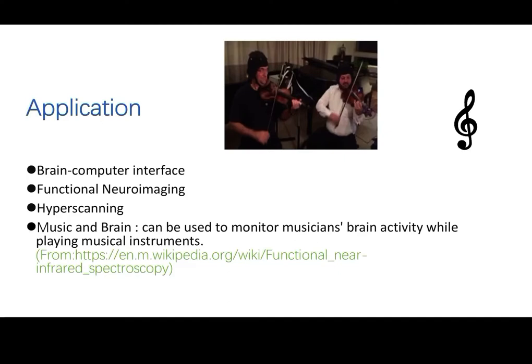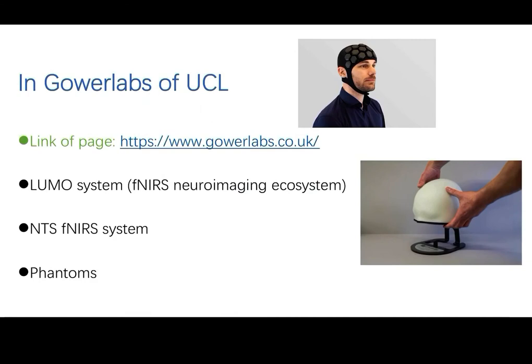Gower Labs in UCL is absolutely great in this area. I show several programs related to this technology. You can check the link shown in this page to get more resources.